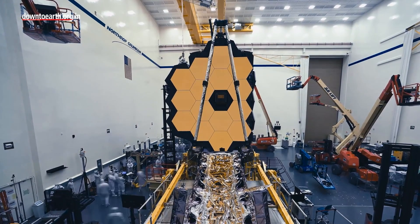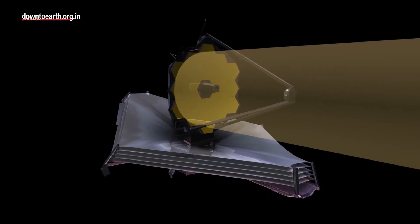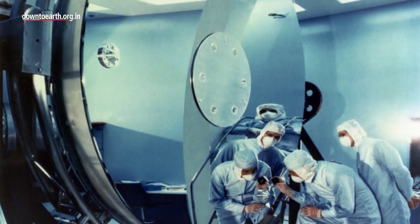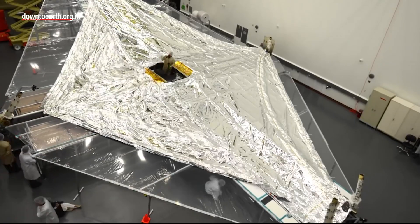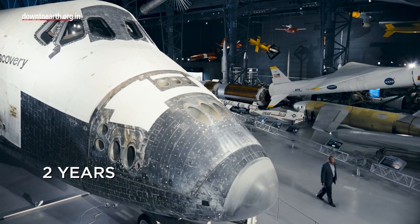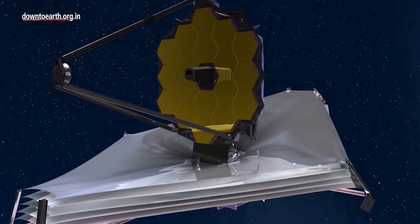The James Webb Space Telescope is a reflecting telescope that uses a combination of curved mirrors that reflect light and form an image. The James Webb Telescope was first conceived in 1989, though the technological requirement and the budget required for making the telescope was unthinkable. After 22 years and a budget of $10 billion later, the telescope finally became a reality.